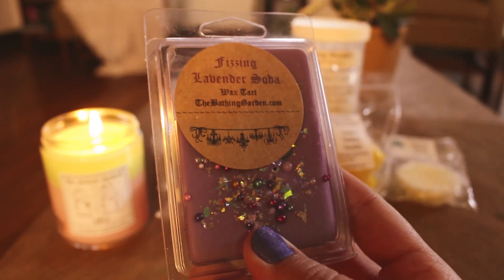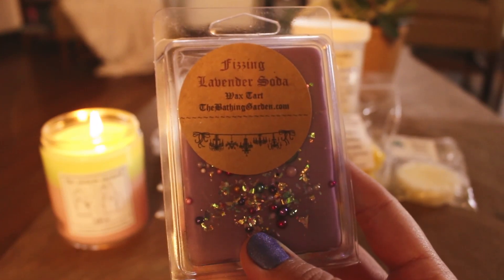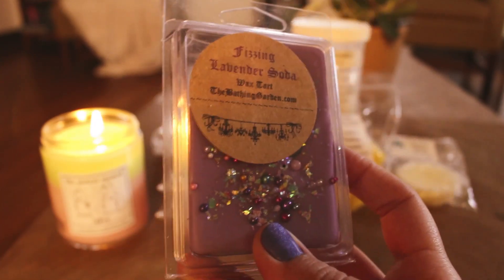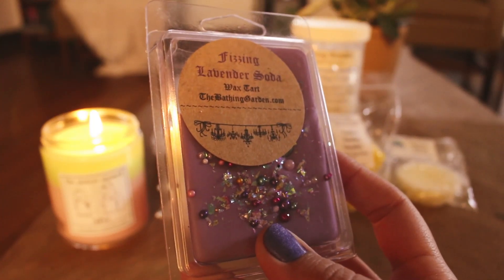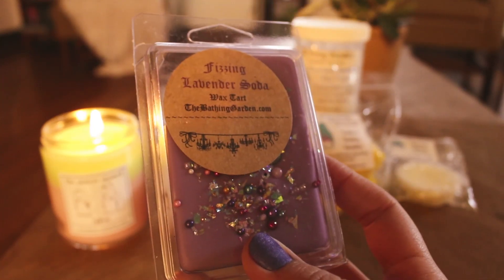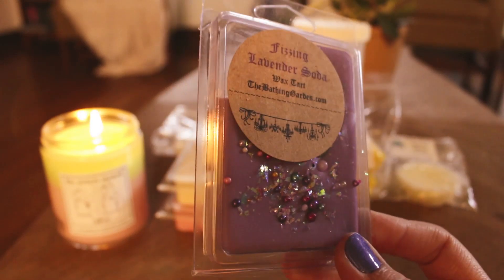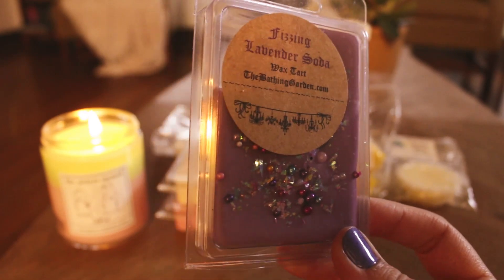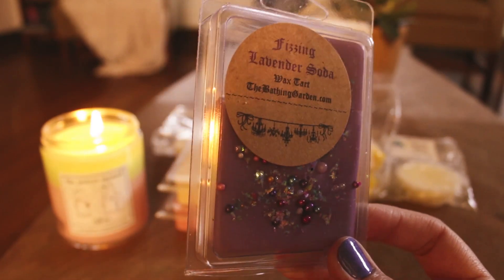From the Bathing Garden, I melted Fizzing Lavender Soda. This smelled really good and it does smell different to me from most lavender soda scents — there's more to this. I got like a currant note, but the notes are effervescent nectar, French lavender petals, plum blossom, and citrus. So I think that effervescent nectar gave me like a dark currant kind of note. I like this, I don't love it. I'll finish up this clam, but I don't think I'm going to order any more of it.